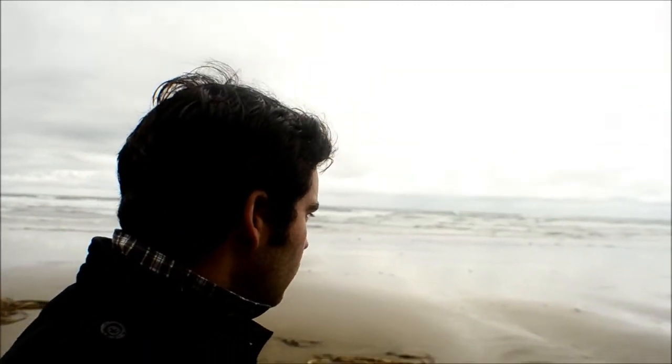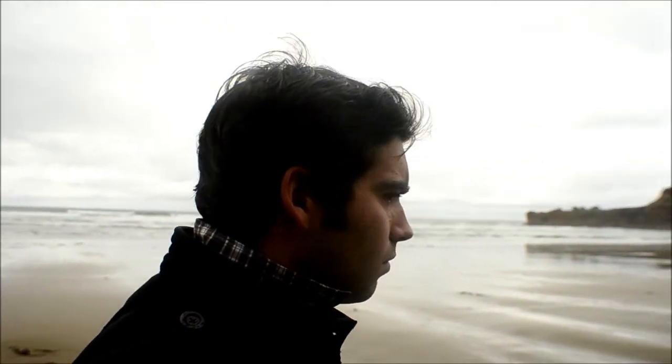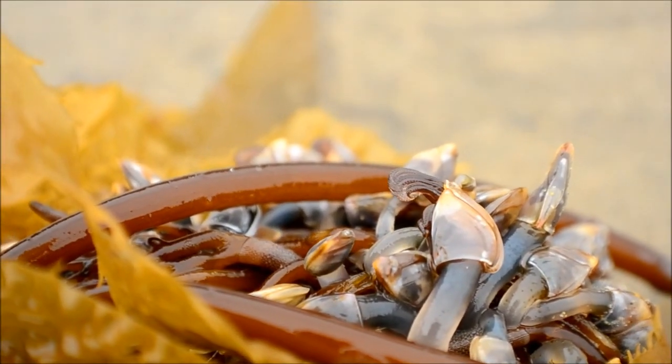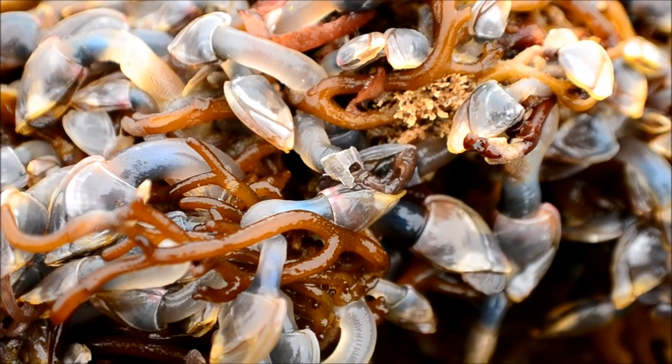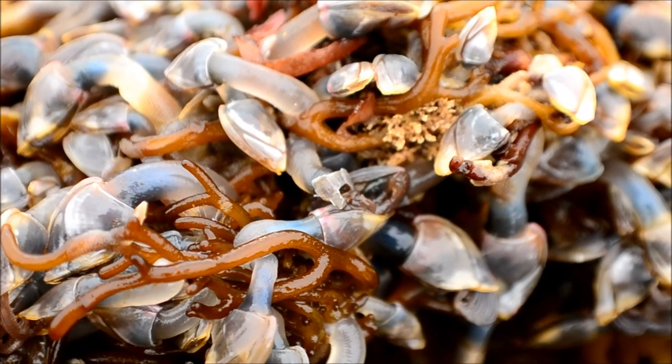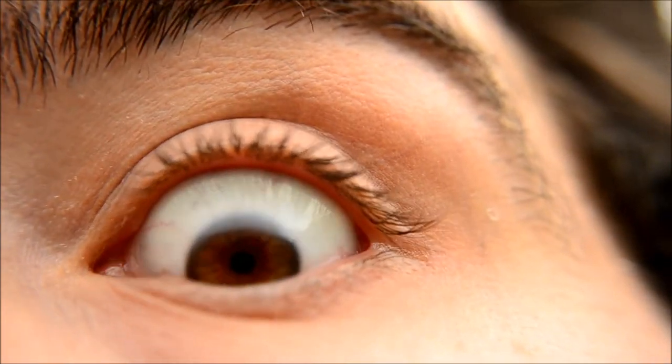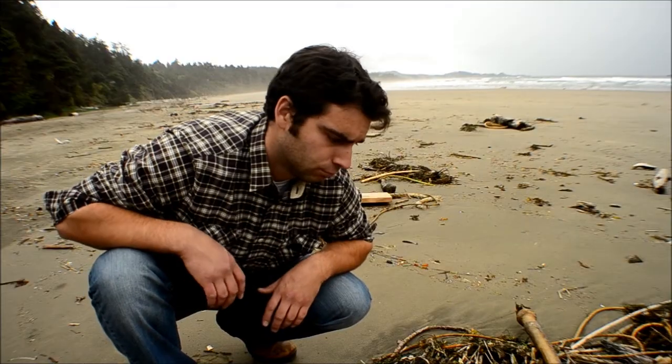Alright, well, let's go. I'm ready. We're really at the beach now, but we're really lucky. That was weird — let's keep looking.